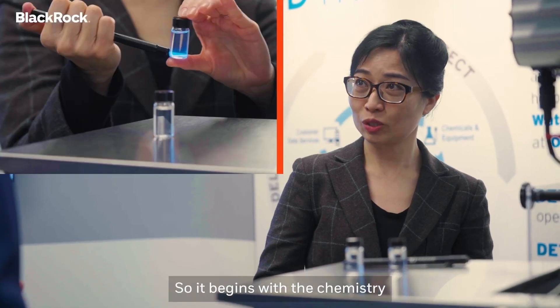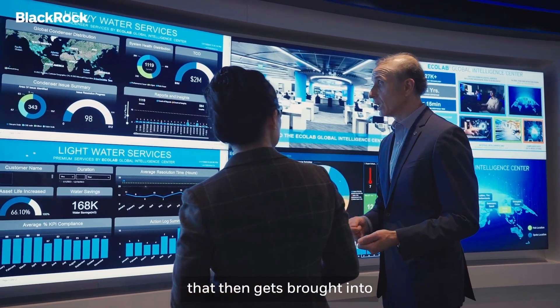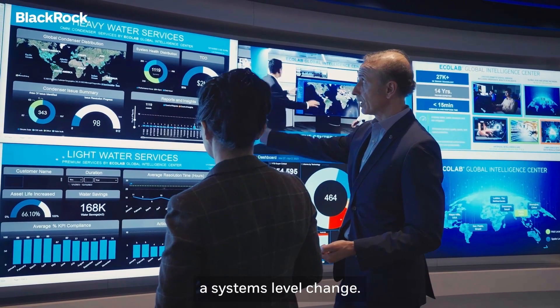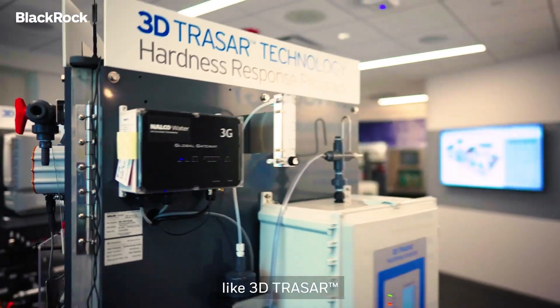So it begins with the chemistry that then gets scaled into this technology that then gets brought into a systems level change. You can imagine the type of impact that we can have by leveraging technology like 3D Tracer.